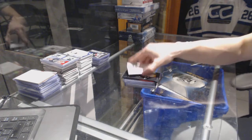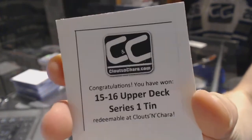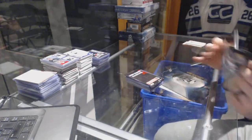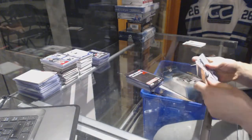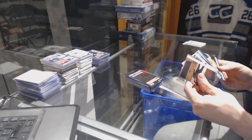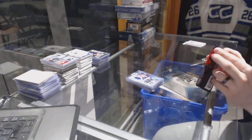Gold box number 3 has a 15-16 Upper Deck Series 1 tin. Agents of Shield bonus pack — all base. Sons of Anarchy bonus pack as well.